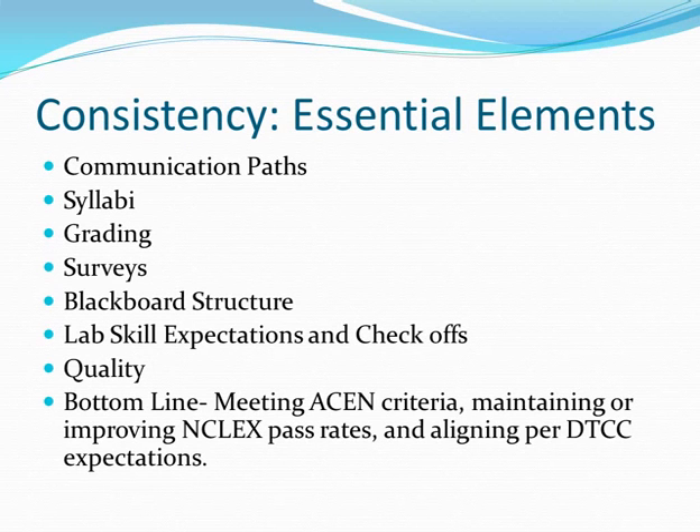Key priorities for consistency across courses: communication paths — making sure med-surge courses know what's being built on versus duplicated. Syllabi: college-wide curriculum members are revising syllabi to ensure the CCPOs and MPOs address the PGCs — the program graduate competencies. We don't want to lose the work put into the original syllabi that tied to concepts, because those are good objectives. We just need to move that work to lesson plans rather than the syllabi.